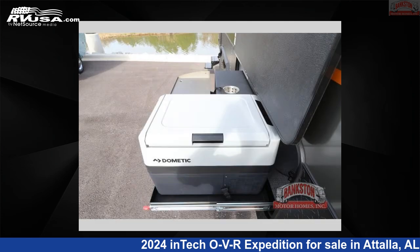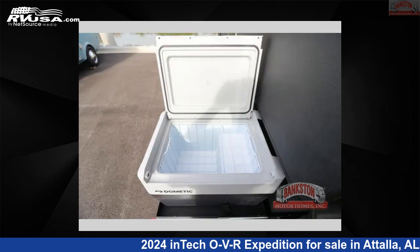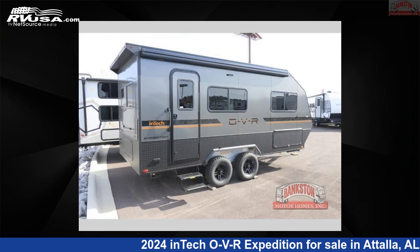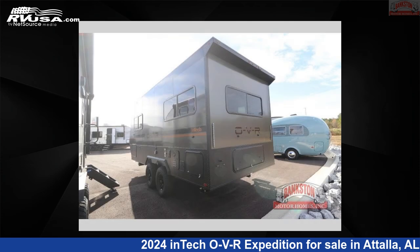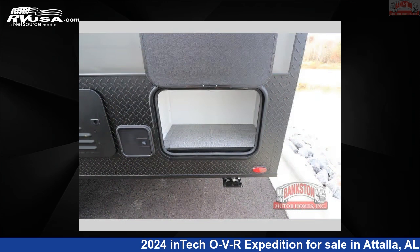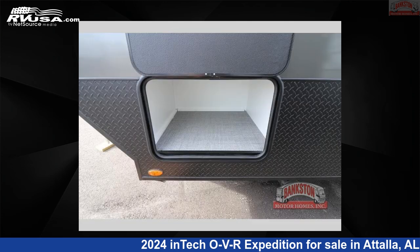Click the link in the video description to visit RVUSA.com and see more photos as well as the current price. This new Intec is 22 feet 0 inches in length and features sleeps 4 and 44 gallons freshwater capacity. The floor plan layout of this travel trailer features a front bedroom and outdoor kitchen.